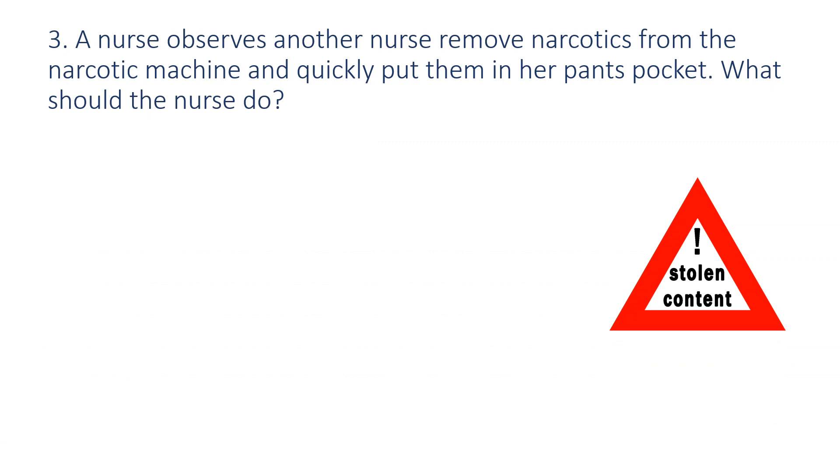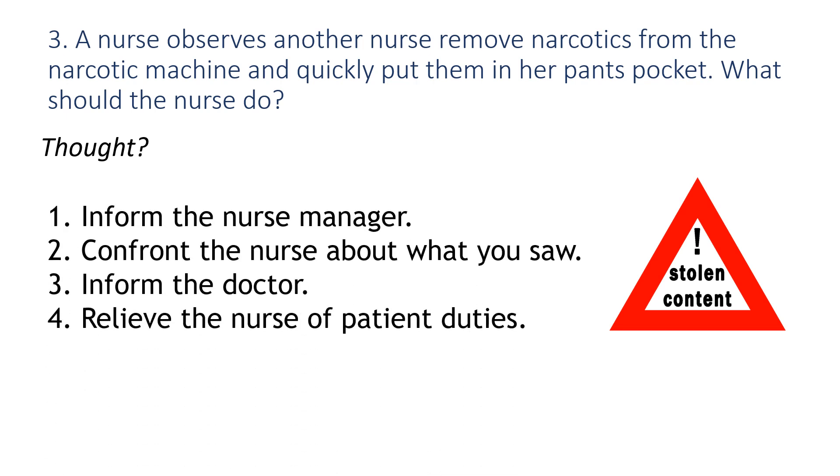Question number three: A nurse observes another nurse remove narcotics from the narcotic machine and quickly put them in her pants pocket. What should the nurse do? Should you: one, inform the nurse manager; two, confront the nurse about what you saw; three, inform the doctor; or four, relieve the nurse of patient duties?